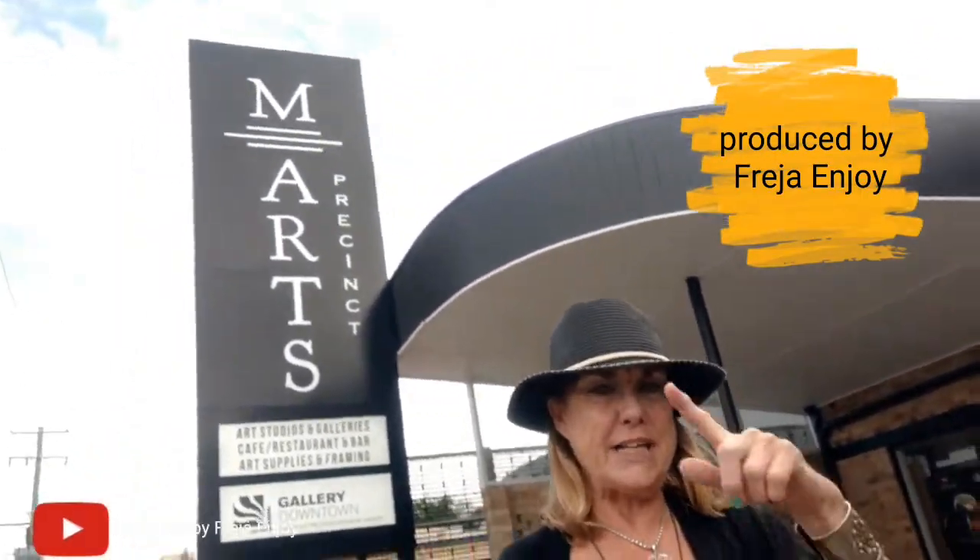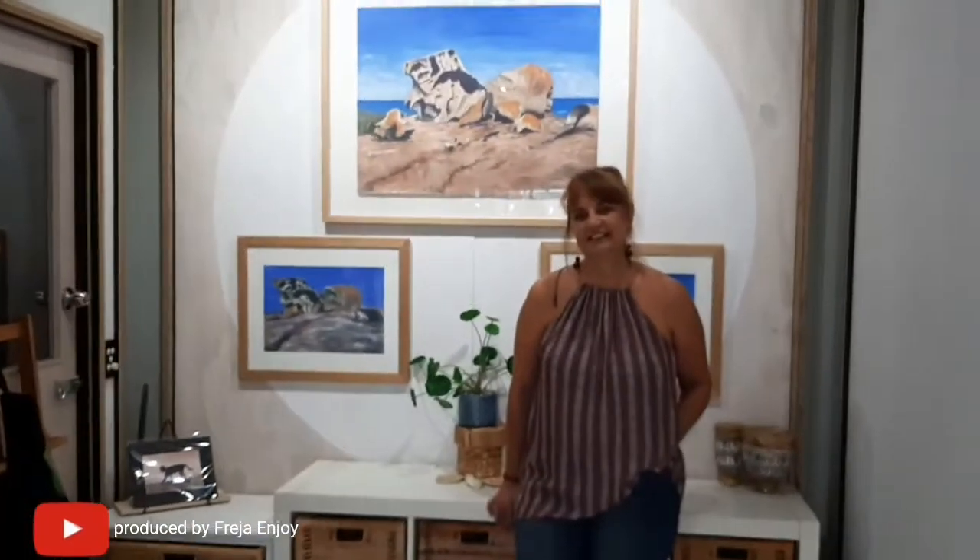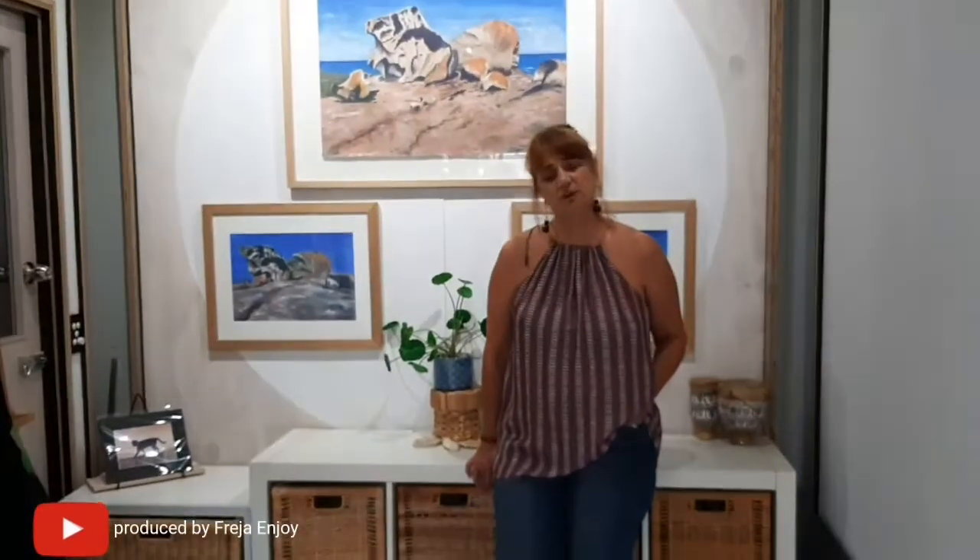Greetings everyone, this is Freja and Joy. I am at M-Arts in Mogollomba on the east coast of Australia, and today I'm going to do an interview with an artist who has her shop and gallery here. Welcome to this interesting interview. Welcome, Helen Otway, artist who has her shop and gallery — or studio — here.